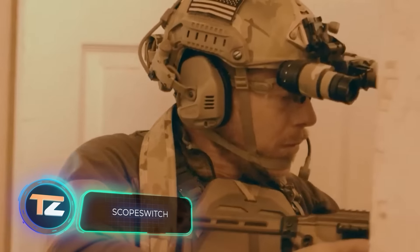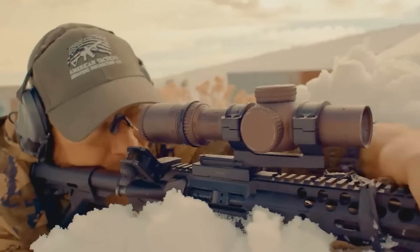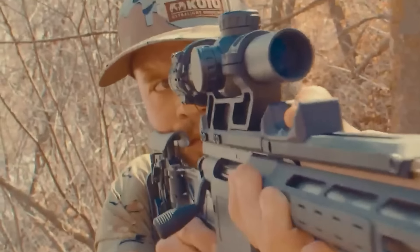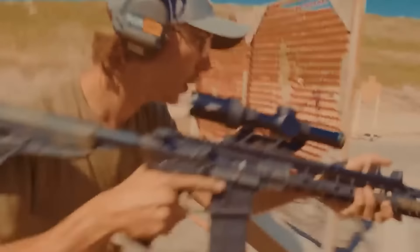In the United States, they've come up with an interesting solution for a wide range of users, from hunters to law enforcement. They've created a scope mount that rotates your scope's magnification ring for you. You can adjust the magnification without taking your hand off the handguard. It's quick, easy, and patent pending.